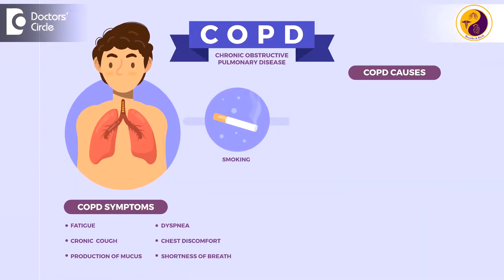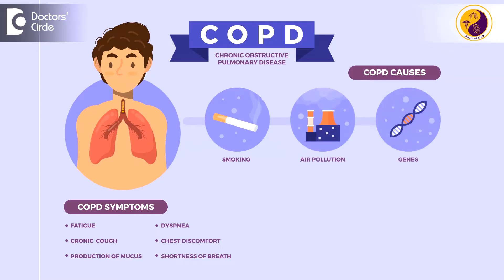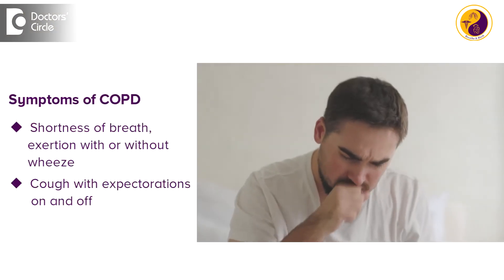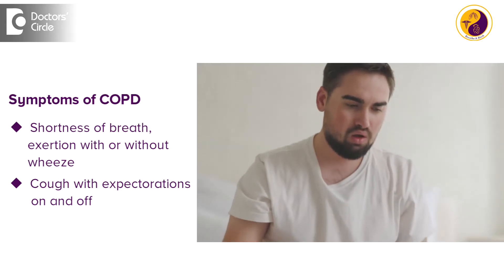We are trying to tell them it is more of an asthma-like disease, but COPD is a specific entity which happens in people who are exposed to smoking, indoor and external air pollution, and sometimes environmental or genetic risks. These patients are predominantly associated with shortness of breath on exertion, with or without wheeze, and cough with expectoration on and off.